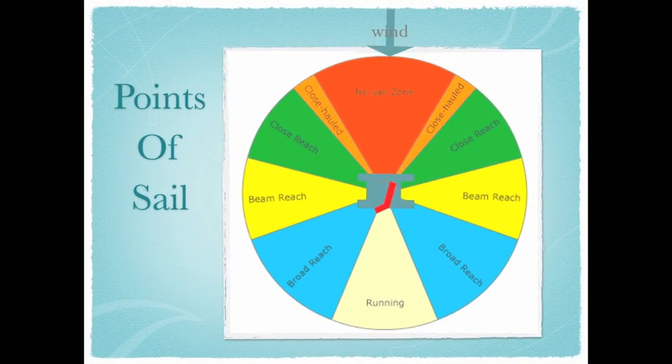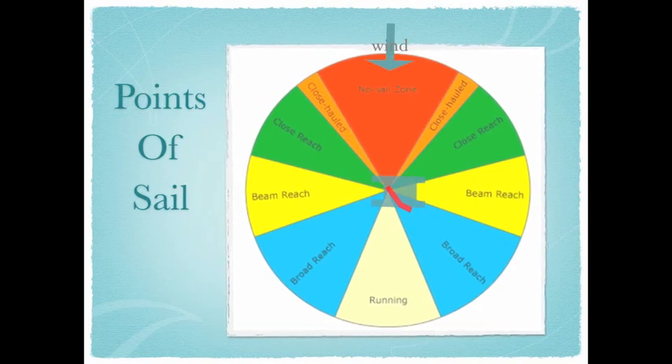When the boat is sailing perpendicular to the wind, it is on beam reach. On beam reach, you are neither sailing upwind or downwind because the wind is coming over the beam of the boat.